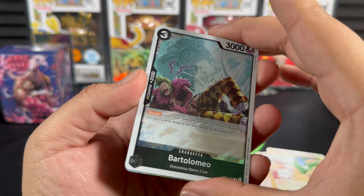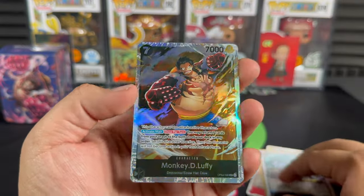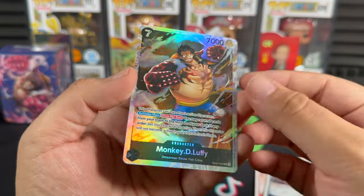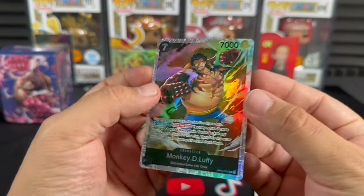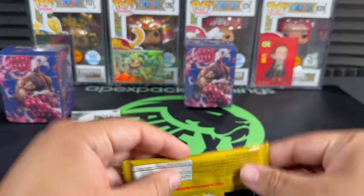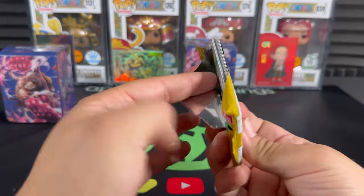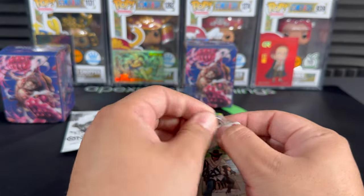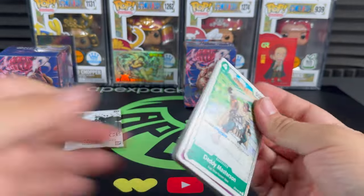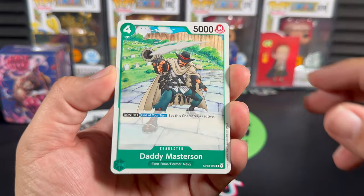Oh, I think we might have something here. We have a Gear Four - there we go! Let's go! Sleeve it up. There you go - the Gear Four Bounce Man Luffy. That is a sick card, a pretty good hit. We've been hitting some really good cards in this second box.